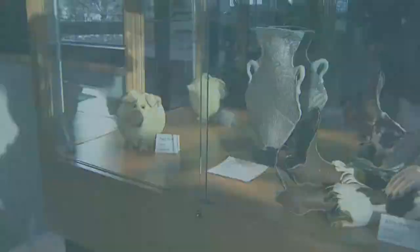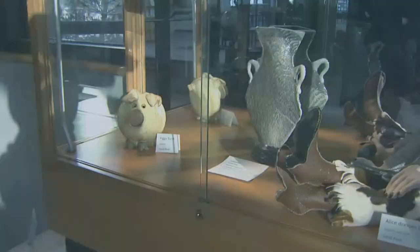My name is Janet Stack, and I'm the visual arts leader here in Livonia, and I also teach at Churchill High School. The art on display is from the Livonia Public School teachers, as well as a few retired art teachers for Livonia Public Schools.